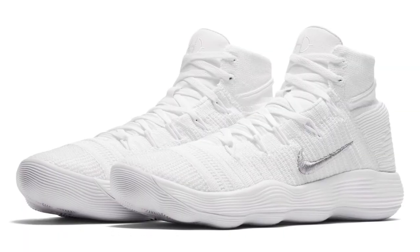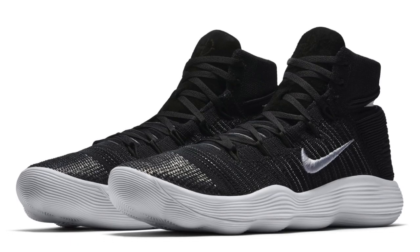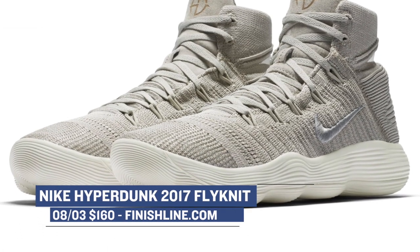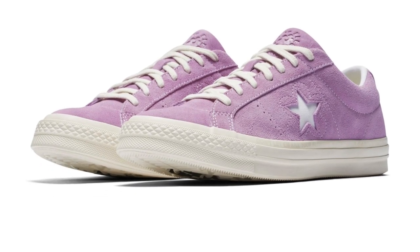If the Superfly is not your speed and you prefer something different, you can still get that Nike React cushioning with the Nike HyperDunk 2017 Flyknit. If you watched the NBA Finals last year, Draymond Green was wearing these while he was playing. Nike has three colorways of this shoe dropping and you can grab those for $160.